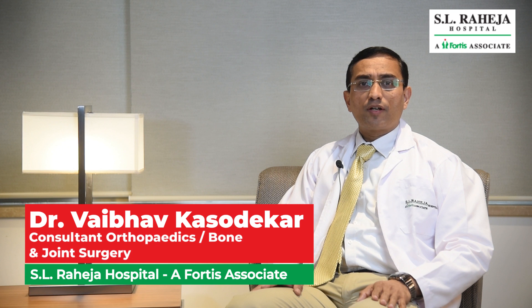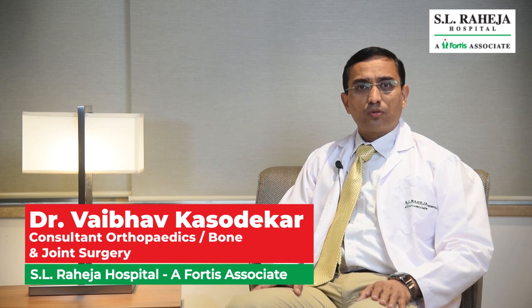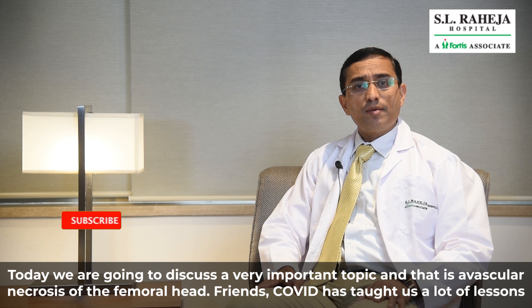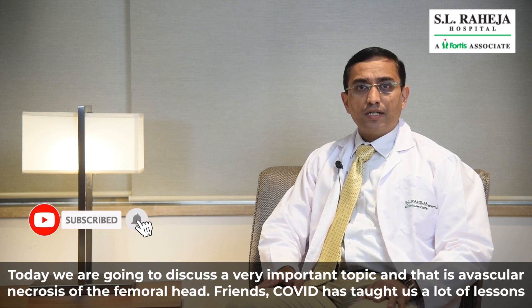Hello friends, I am Dr. Vaibhav Kasudekar, Consultant Orthopedic and Joint Replacement Surgeon at Raheja Hospital, a Fortis Associate. Today we are going to discuss about a very important topic and that is Avascular Necrosis of Femoral Head.